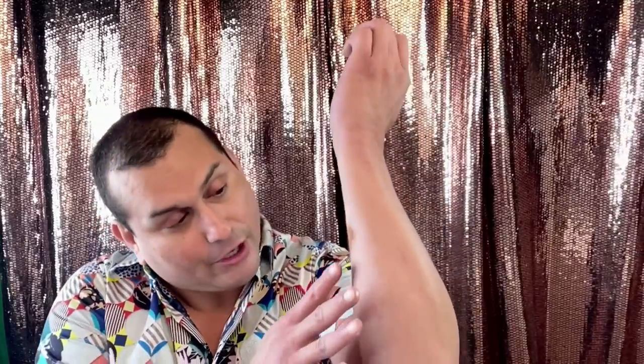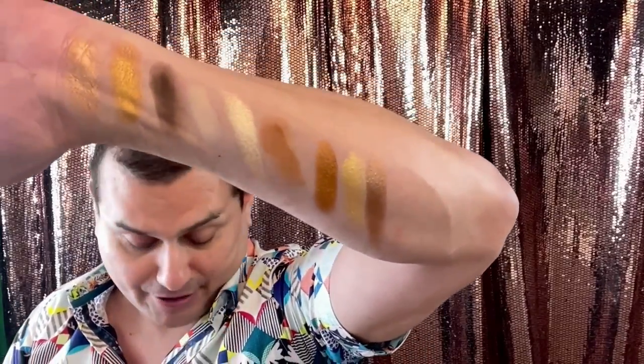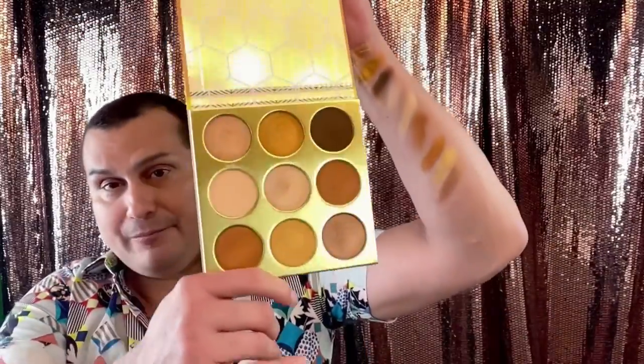The last row is all shimmers — Tahomi, Bakawa, and Benini. These are foiled gold-toned shades and browns, and they look really nice. You can use MAC Fix+ to intensify the pigments a bit more. I'm obsessed with this palette — the pans are amazing for the price, the product goes a long way. I'll definitely be purchasing more palettes from Juvia's Place.